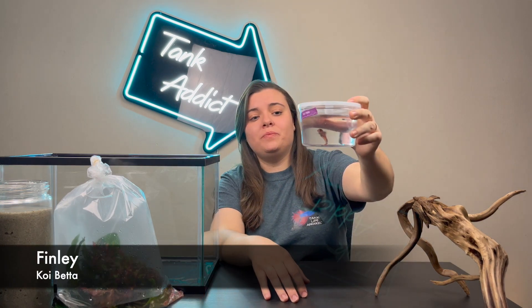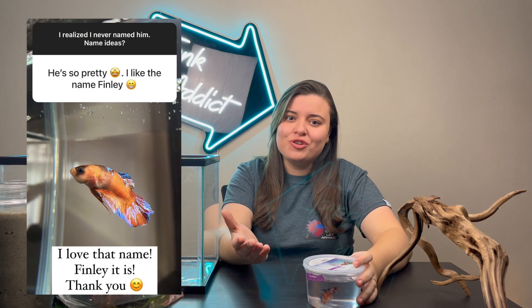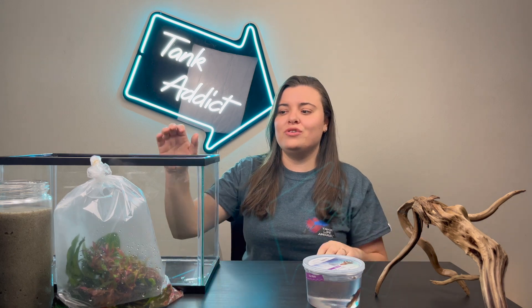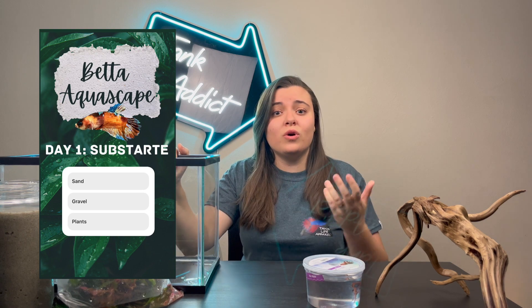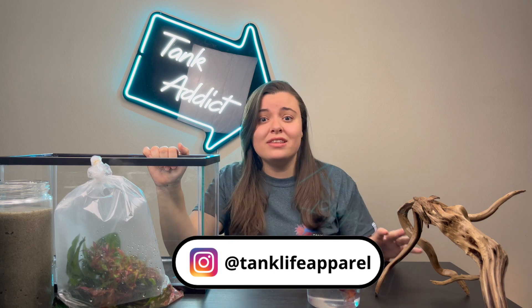He's a koi male beta, and you guys actually helped name him on our Instagram. Since you guys were involved with his name, I thought why not have you guys involved in his aquascape? So this entire past week, we've been doing a poll on our Instagram story on what we should be putting in our aquascape, and you guys actually picked everything that we got here.